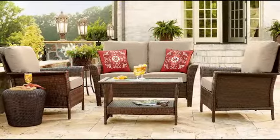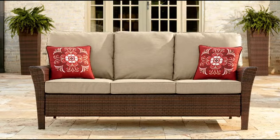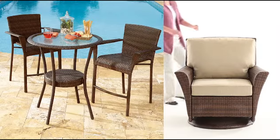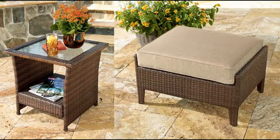To create a complete outdoor look, start with a 4-piece deep seating set. Add a 3-seat sofa, a 3-piece tall bistro set, swivel glider, side table, and ottoman.